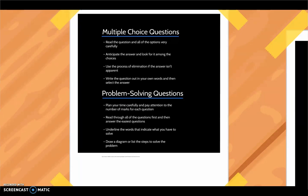Multiple choice questions test your ability to recognize the correct answer. Read the question and all of the options very carefully. After reading the question, anticipate the answer and look for it among the choices. Try to use the process of elimination if the answer isn't immediately apparent. If a question seems confusing, write it out in your own words and then select the answer.